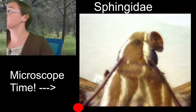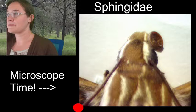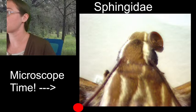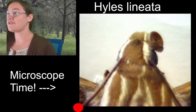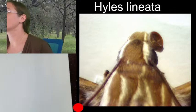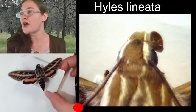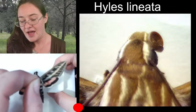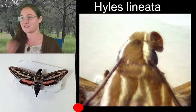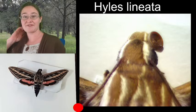The white-lined sphinx moth — I'll look up the scientific name for you. Every single sphinx moth on the planet has a hind wing that is half the length of the forewing. That's the defining characteristic I was always taught to look for in moths — if it has that, you likely have a sphinx moth.